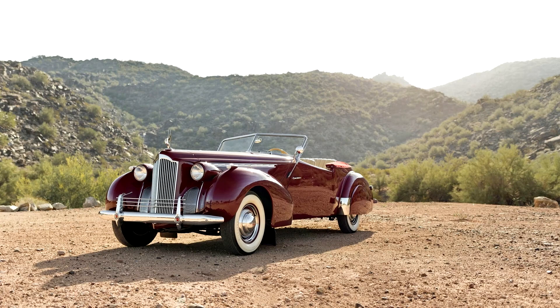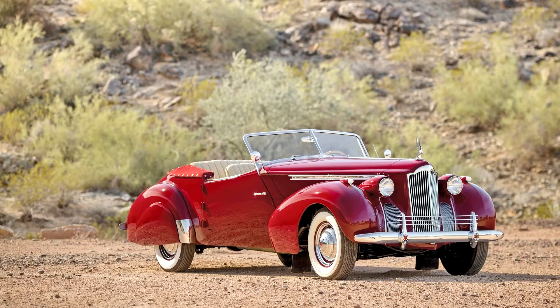The Packard Darrin was a remarkable blending of all the glory that was Packard in the classic era with all the impudence that was the stock in trade of Howard 'Dutch' Darrin. The result was glamour with lots of pizzazz — a perfect fit in the luxury maker's lineup for an exclusive halo automobile.